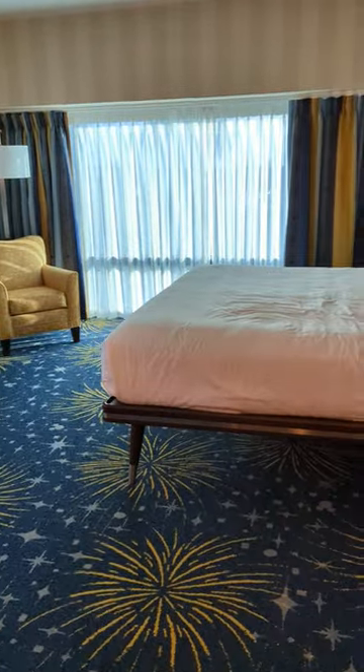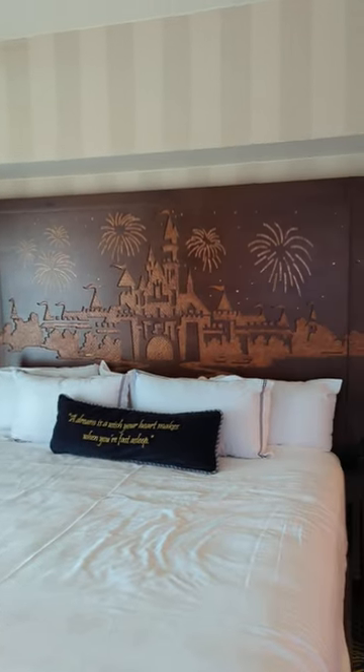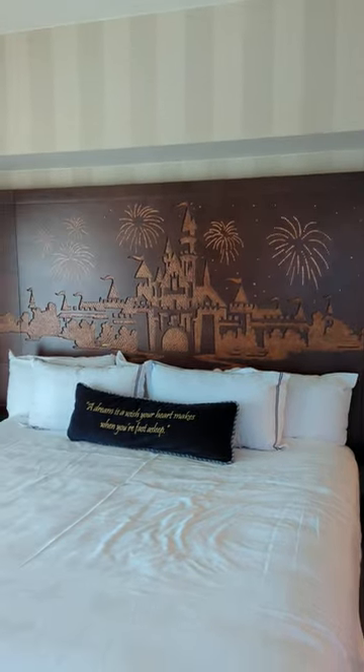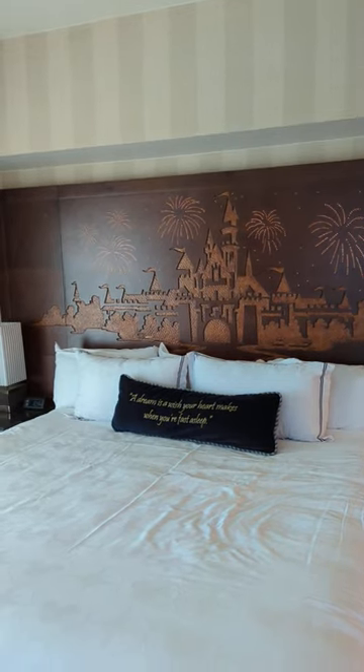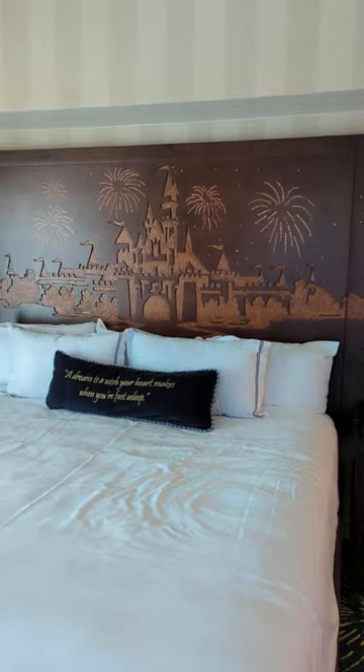Now you can get this with a two-queen configuration as well, and because we are at the Disneyland Hotel of course we have that magnificent headboard. We don't have the music on now because we've got the lovely music coming from the TV.